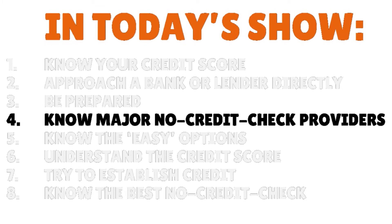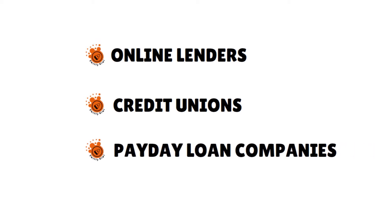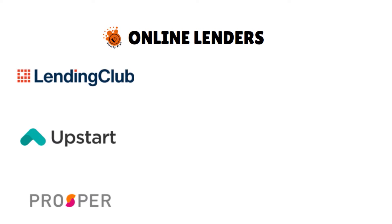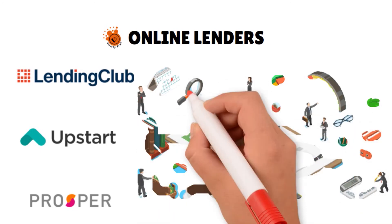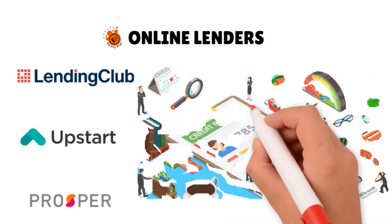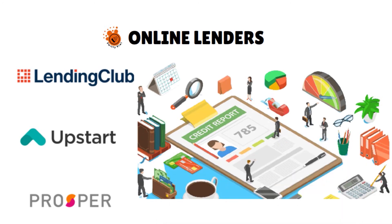Step number four: know the major no-credit-check loan providers. There are three of them — a trifecta. First, you have online lenders. Then you have credit unions. And then you have payday loan companies. Online lenders such as Prosper, Upstart, and Lending Club have options for people with scant credit history. While you may still need at least one or two accounts in your credit report, these lenders look at features of your financial profile beyond just your credit reports and scores — this is the alternative data I was speaking about earlier — and are great options for people who want a personal loan with no credit check.